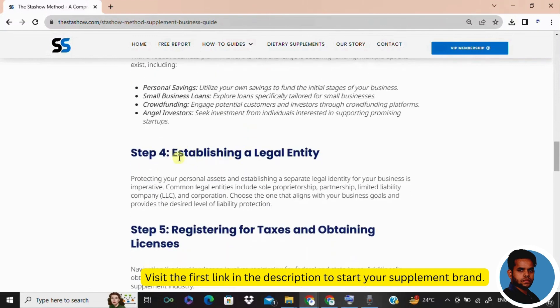Protect your assets in step number four: form a legal entity. Are you going solo or teaming up? Choose wisely — sole proprietorship, partnership, LLC, or corporation. This step provides a legal shield and sets the stage for your business's official identity.